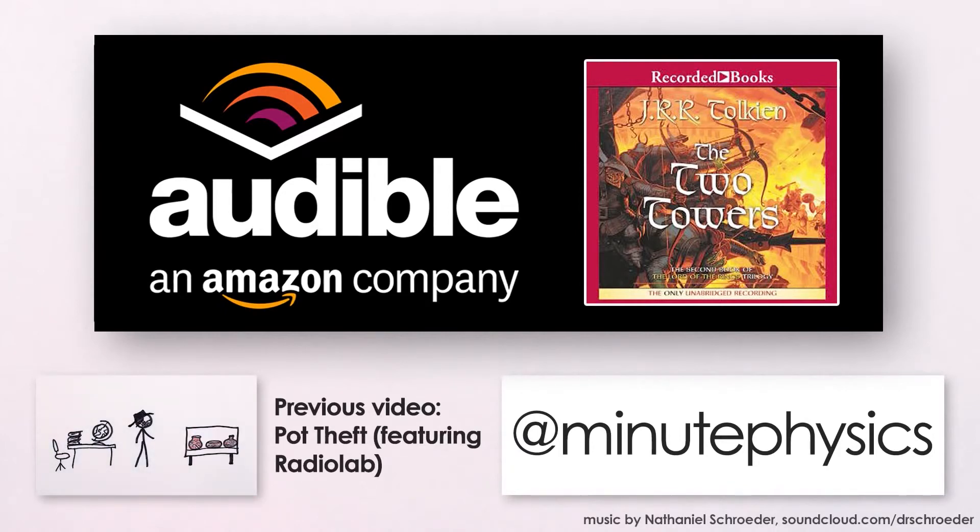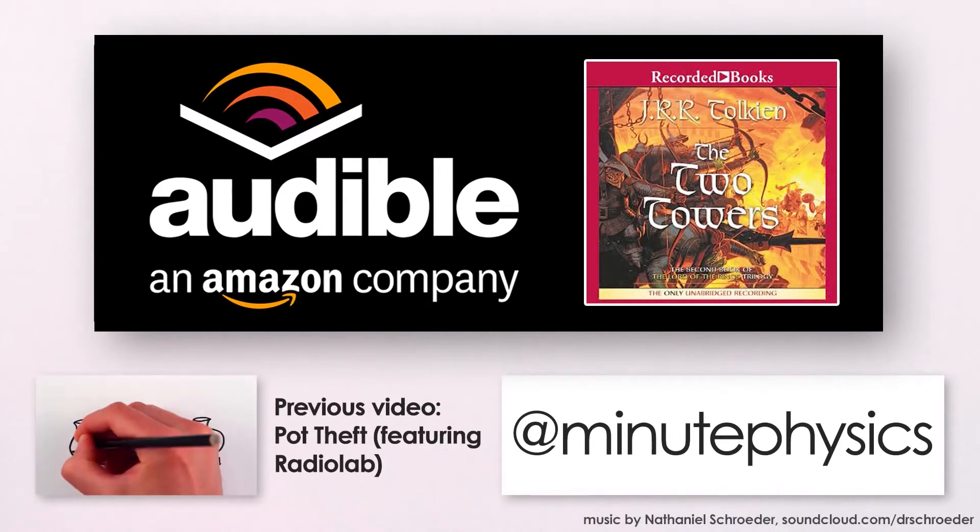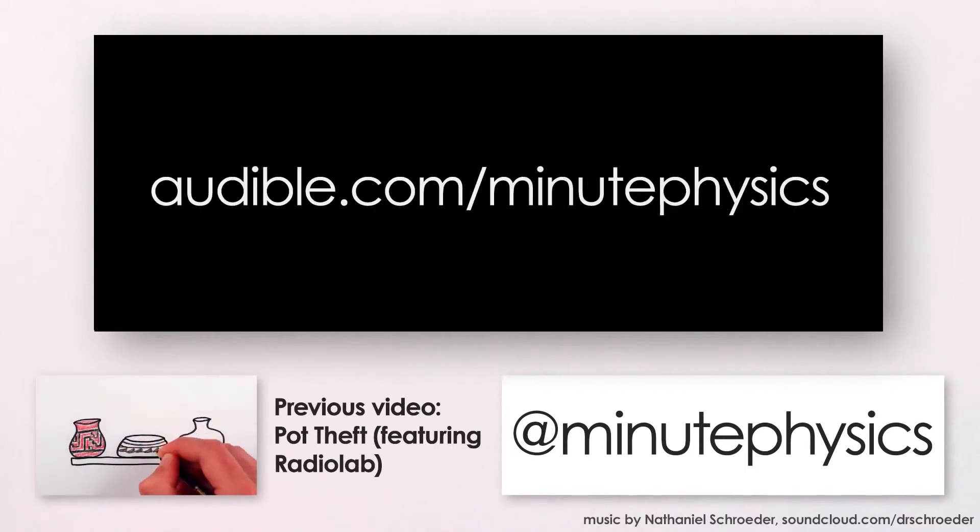If you've only ever seen the movies, you're missing out. Anyway, thanks to Audible for helping me continue to make these videos, and don't forget to download your free audiobook at audible.com/minutephysics.